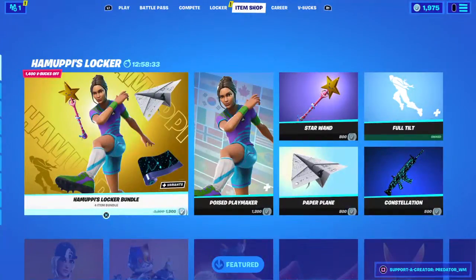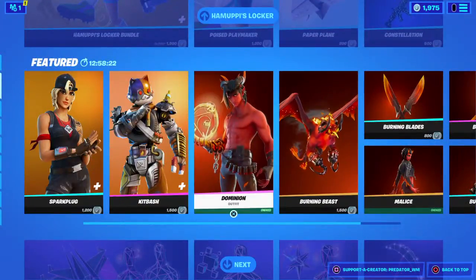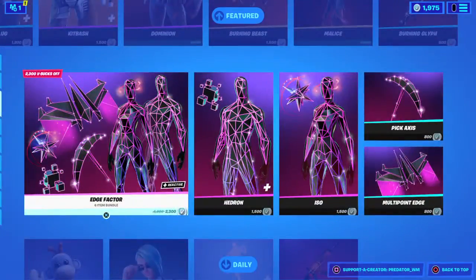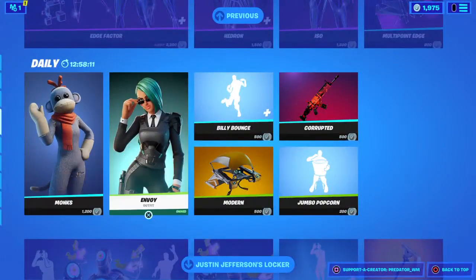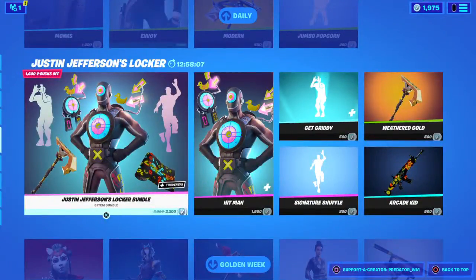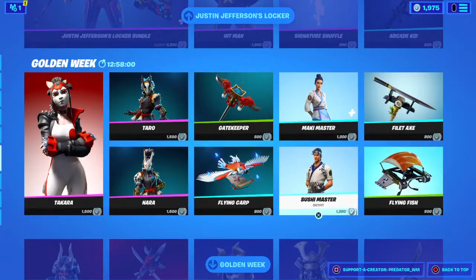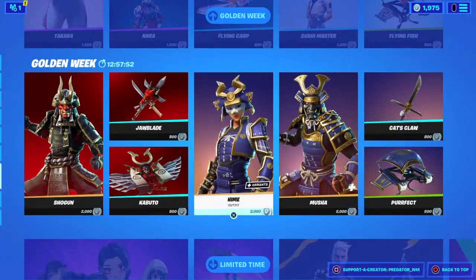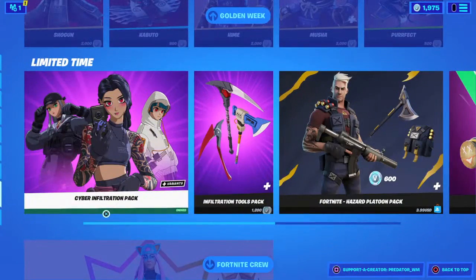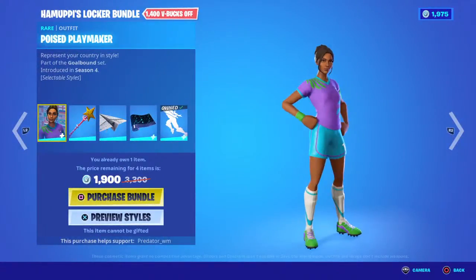Let's check the item shop for today. Looks like we have a new bundle called the Humpy Locker Bundle - I think it's a soccer skin. Moving on, we have more actual skins. Demons are back, Mona's back, and we still have that age factor skin. We still have Monkey here from Save the World, Justin Locker Bundle, Takara, Nara, Karu, Sushi Master, Maki Master, Shogun, and more Japanese skins, and we still have the Cyber pack.